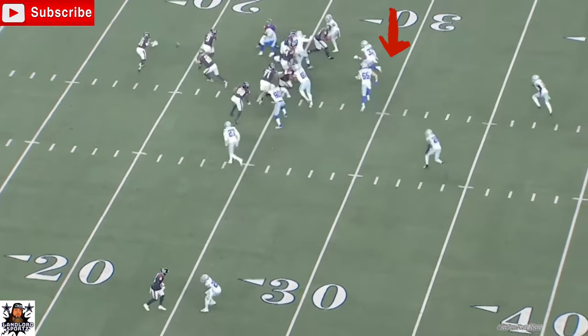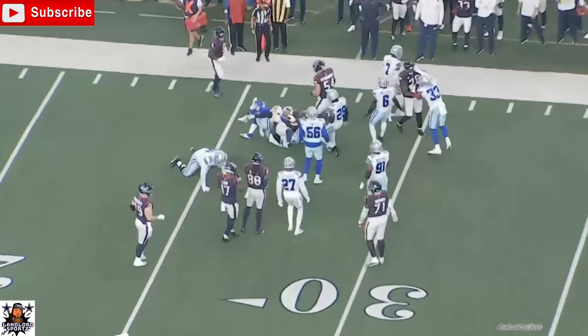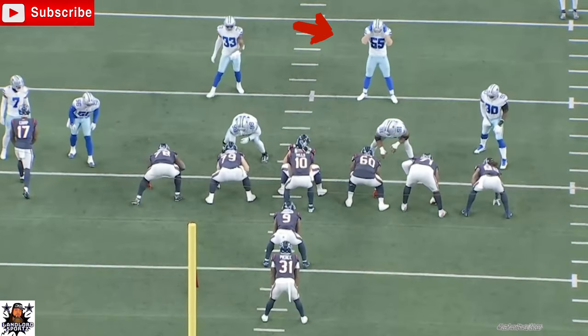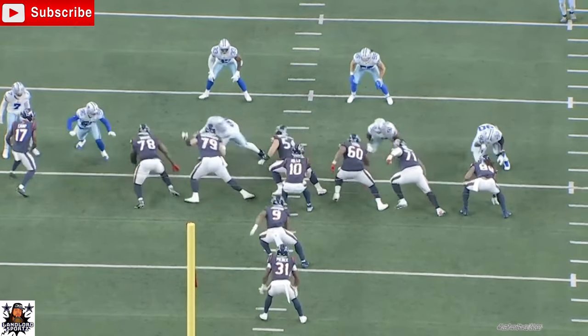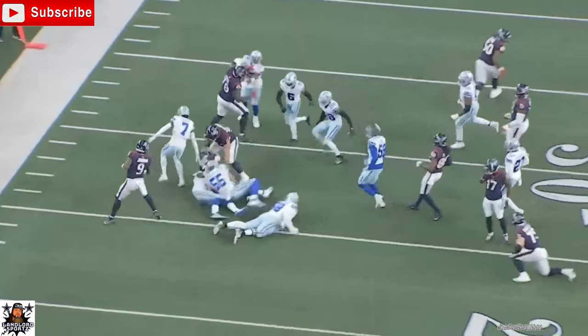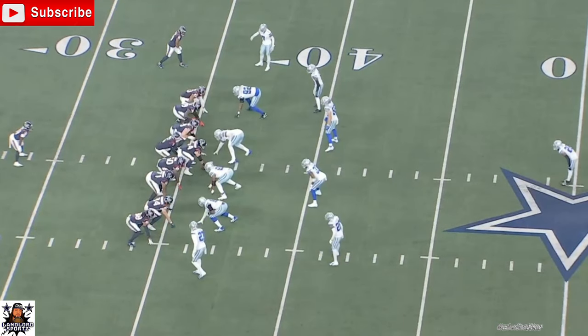Now this play right here shows me he's healthy. Watch how he sheds the block, goes and gets the ball carrier. Down. Great job by him — he covered a lot of ground, showed a lot of range. LVE looks like he's back into form, in my opinion. Sheds the block, comes in and gets involved in the play with D-Law. Great job by the defense.